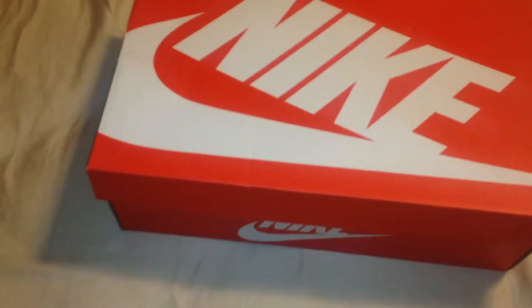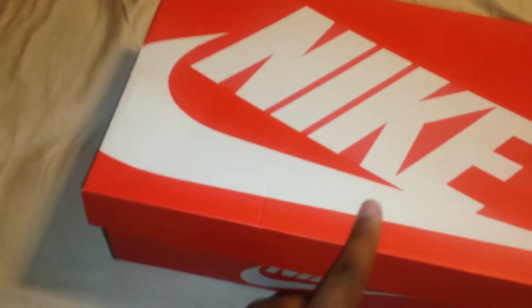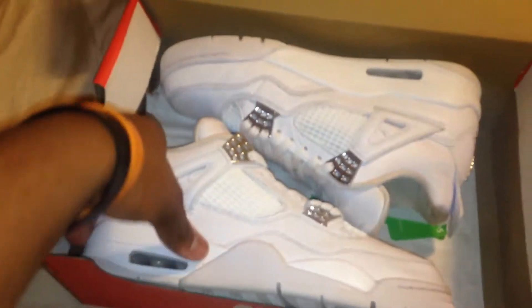Hey YouTube, Gary Customs and Vils back for another video. This is not a pickup but a for sale — up for grabs shoe that I've had for a while. These are the Paramount 4s.